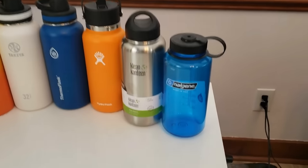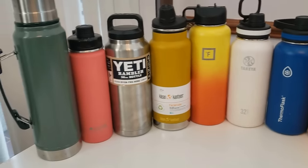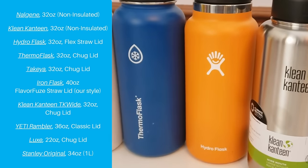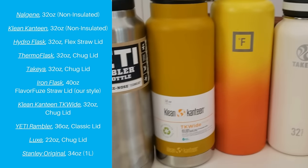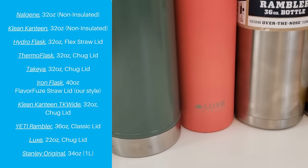We tested 10 popular water bottles to see how well they hold ice. The bottles tested were: Nalgene, Klean Canteen Classic, Hydro Flask, Thermaflask, Takeya, Iron Flask, Klean Canteen TK Wide, Yeti Rambler, Luxe, and Stanley Original.